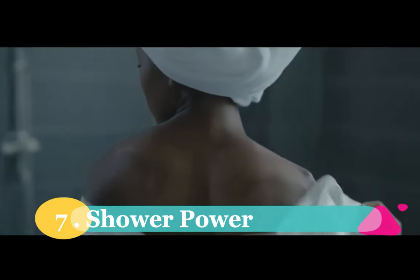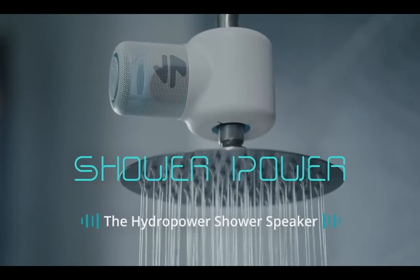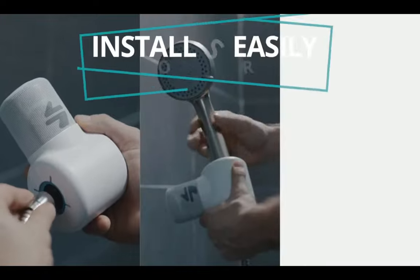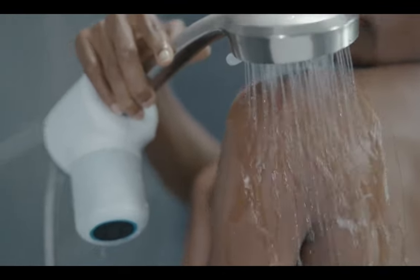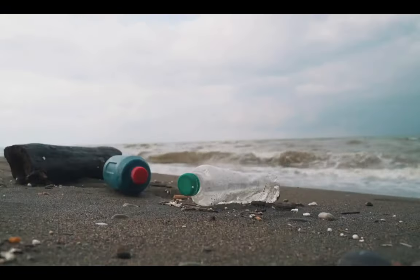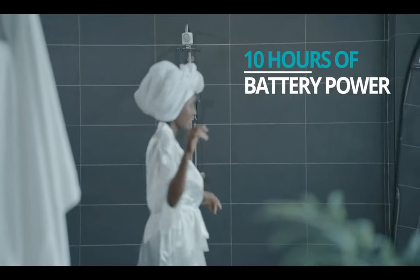Number seven. We have a game changer for all the music lovers out there: the ShowerPower HydroPower Bluetooth Shower Speaker. This innovative gadget harnesses the power of water to deliver high-quality sound while you enjoy your shower routine. With up to 16 hours of battery life, this speaker will keep the music flowing without the need for constant charging. And the best part? It's made using recycled plastics, so you can enjoy your favorite tunes guilt-free.